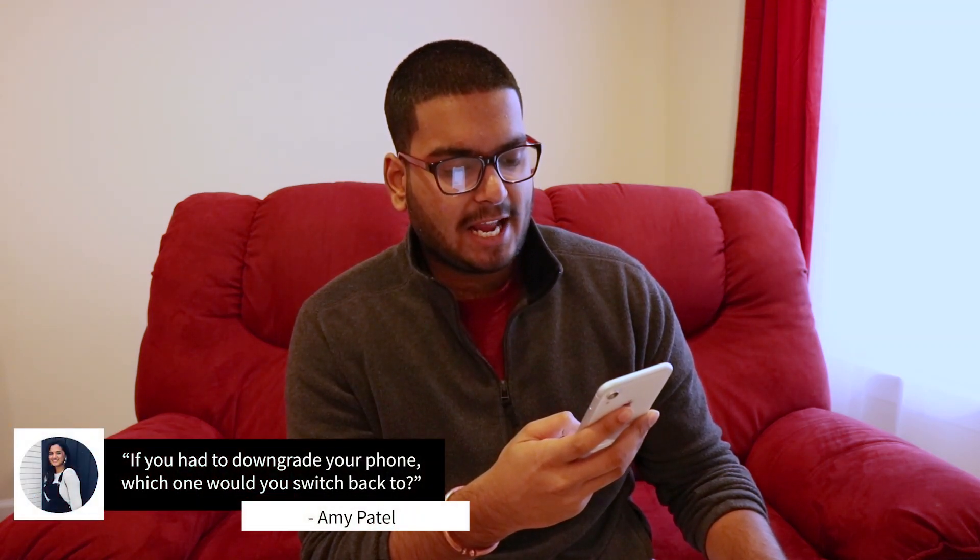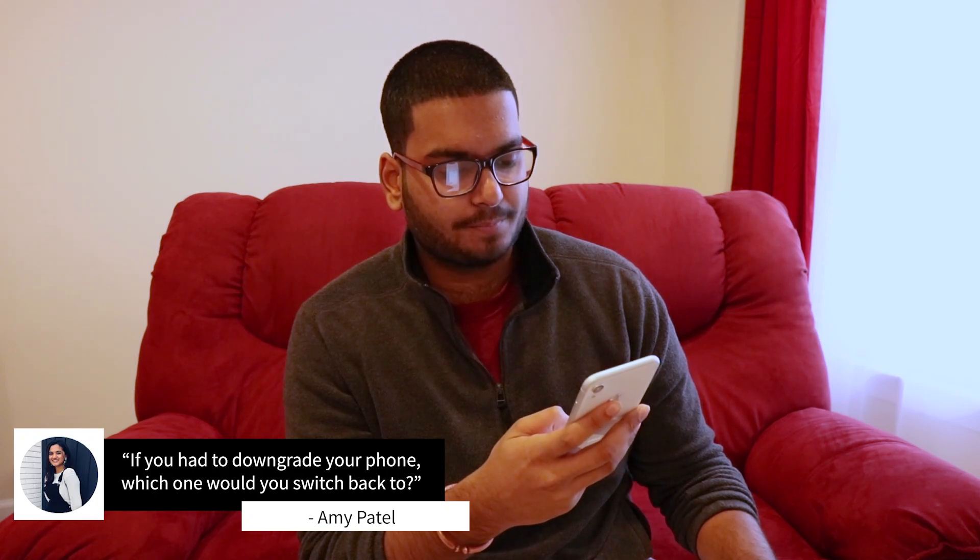Our last question comes from Amy Patel — she asks: if you had to downgrade your phone, which one would you switch back to? This is a super hard question. I use about 11 phones a year and review almost all of them, many of which end up here on this channel. But if I had to go back to an old phone, I'd pick the original Motorola Droid — the very first one that came out.